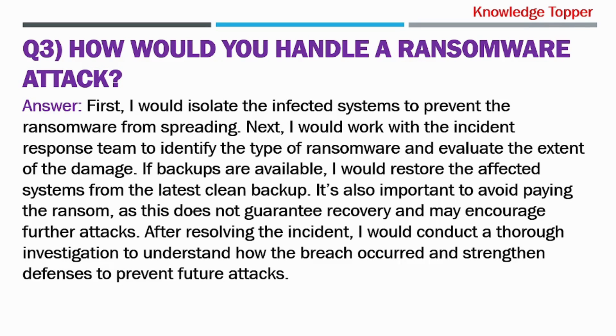First, I would isolate the infected systems to prevent the ransomware from spreading. Next, I would work with the incident response team to identify the type of ransomware and evaluate the extent of the damage. If backups are available, I would restore the affected systems from the latest clean backup. It's also important to avoid paying the ransom, as this does not guarantee recovery and may encourage further attacks. After resolving the incident, I would conduct a thorough investigation to understand how the breach occurred and strengthen defenses to prevent future attacks.